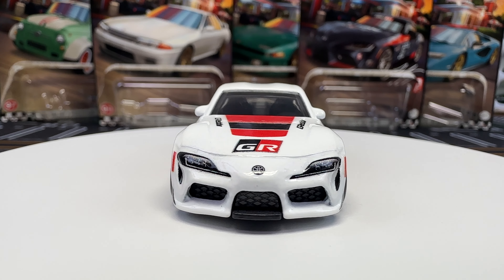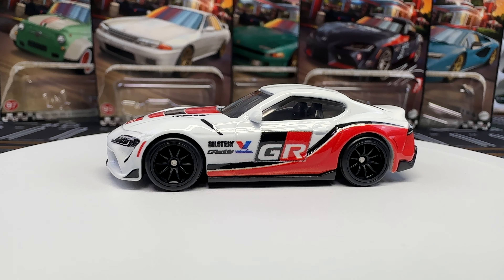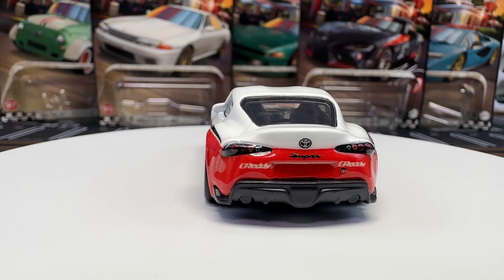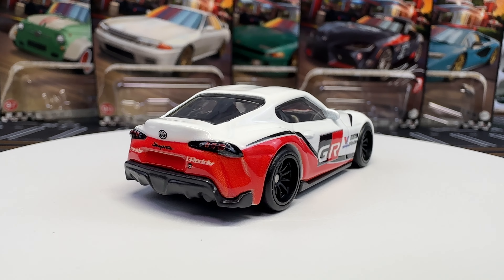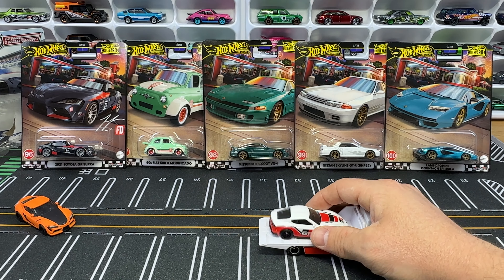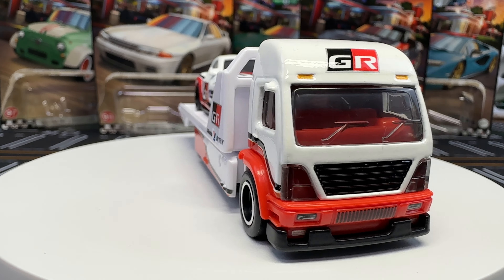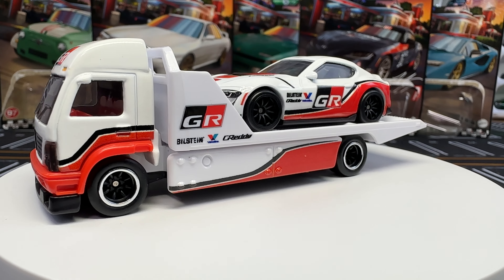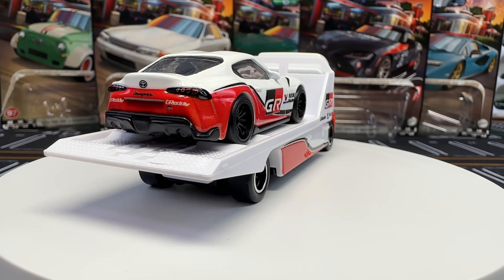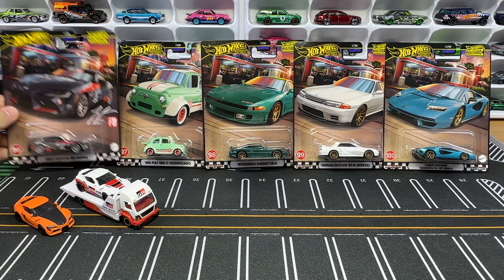It's rocking those same 10-spoke black wheels we saw on the Fast and Furious one, and those same wheels are going to be on the Boulevard version too — it would be nice to see different wheels on the Supra. This one has a clear window tint, which is appropriate for a race car. Big fan of the livery. On the Aero Lift, it's got chrome trim, a red interior, and the GR livery on the side — looks very nice.